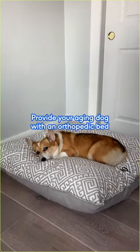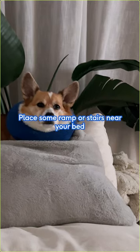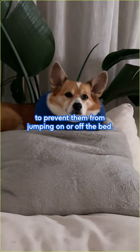Provide your aging dog with an orthopedic bed to make sure they are comfortable when resting. Place a ramp or stairs near your bed to prevent them from jumping on or off the bed.